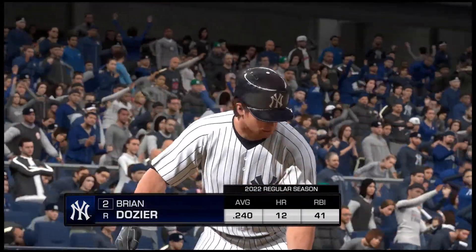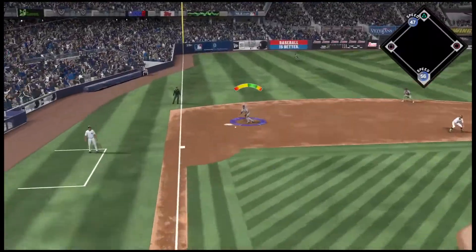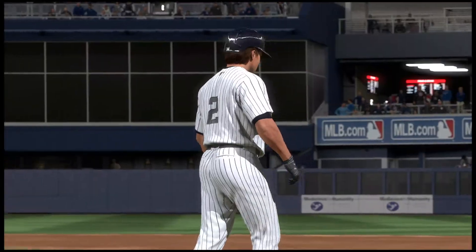Coming to the plate now, Brian Dozier. He can give his guys an early lead if he can come through here. Now that Royals bullpen will get busy as we see both the southpaw and the right-hander get loose. But quick hands over there at third as he takes it for the second out.